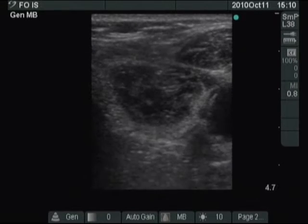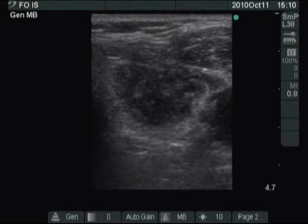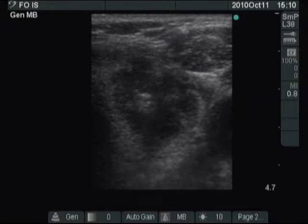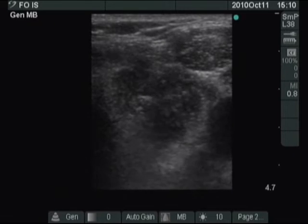We start with ethanol injection. The tip of the needle can be seen well. In the case of cystic lesions, we do not change the location of the needle during the therapy session because the ethanol dissipates in the entire nodule, and each movement of the needle may cause pain to the patient.